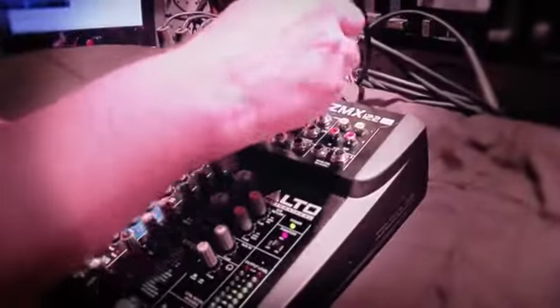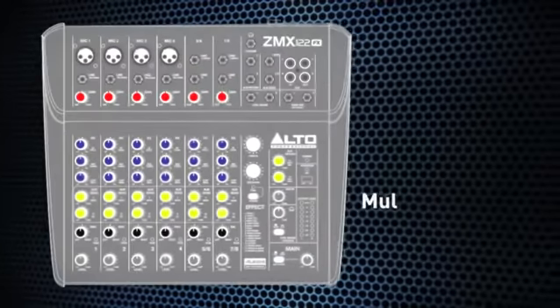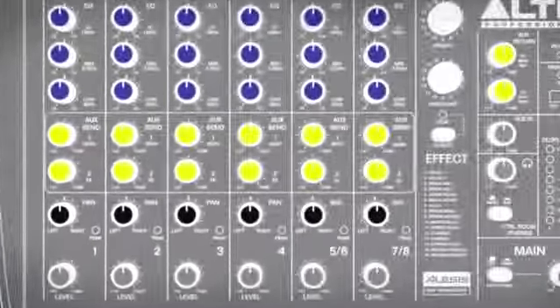ZMX mixers feature isolated low-noise microphone preamps with gold-plated connectors to maintain optimal signal integrity. ZMX mixers also offer the flexibility of multi-bus routing. With 2-bus capability on all models, you can create a drum or vocal sub-mix or send a monitor mix back to the band.